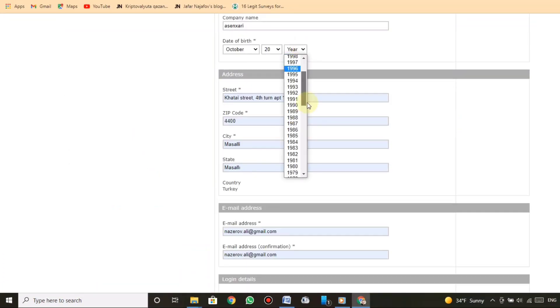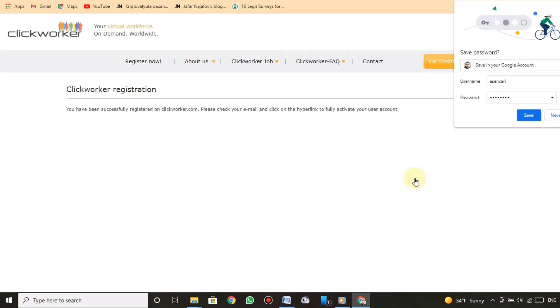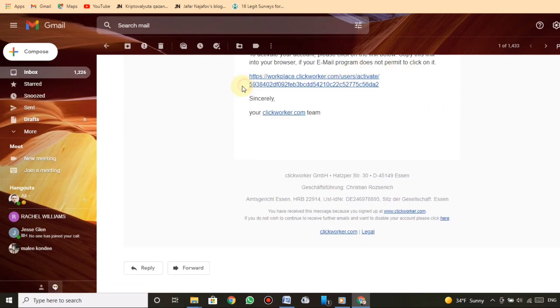Select your country and proceed with Clickworker registration. You will be successfully registered on Clickworker.com. Please check your email and click on the hyperlink to fully activate your user account. Let's go check the Gmail inbox, confirm your email, and get to work.